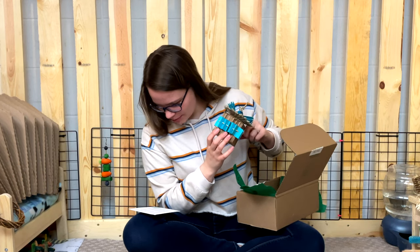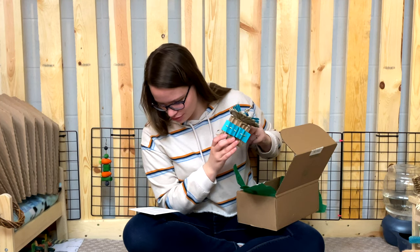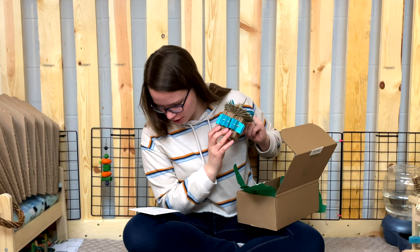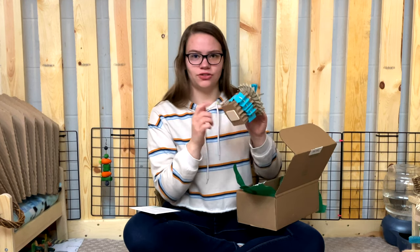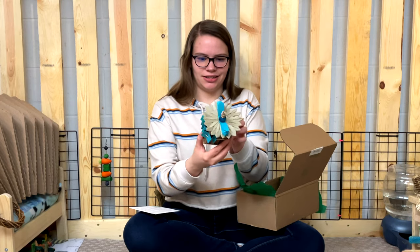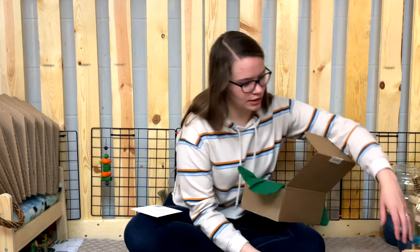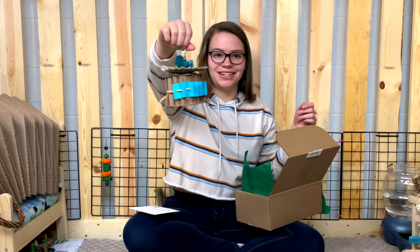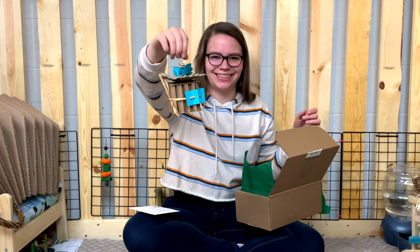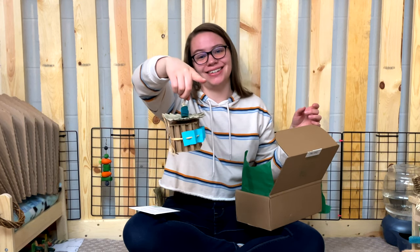The next item is a rabbit present gift box by Winnie Guinea Pooh. It's made with seagrass, wood, palm, flower, raffia, paper, cardstock, and forage — all sorts of different textures and materials packed inside. It's a really cool enrichment item. Coco is now trying to attack my tripod!